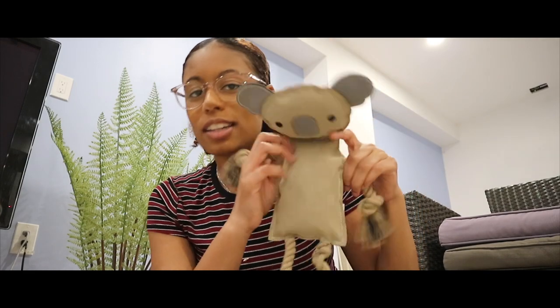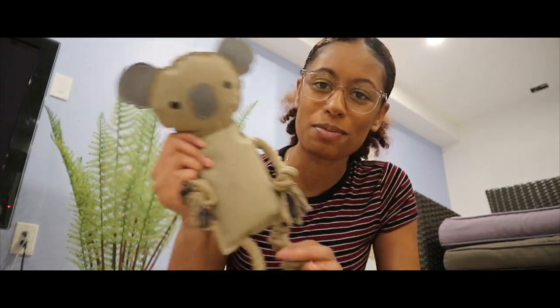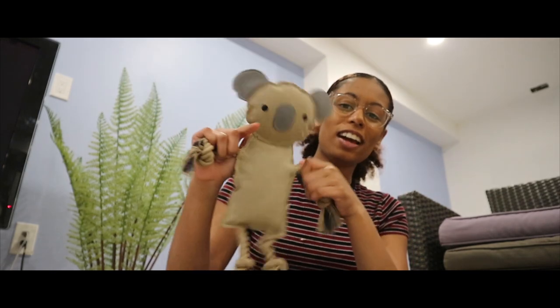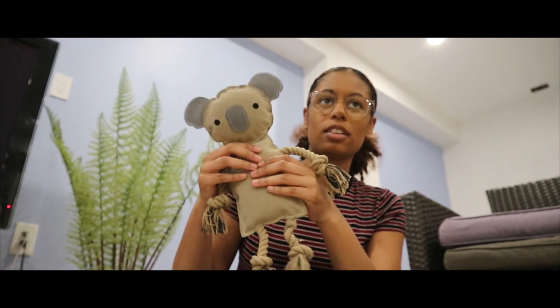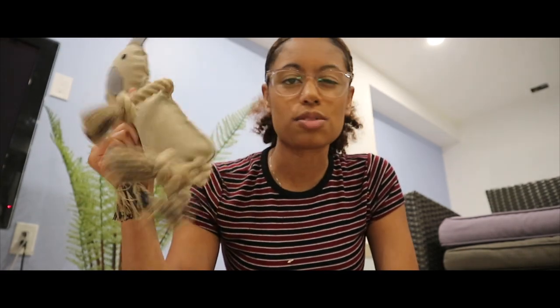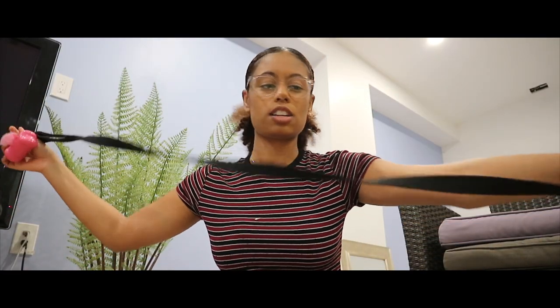I also got this toy. I literally named it 'the Professor' — I was talking about it with my dad and I was like, what should we name this? So this is the Professor. It's like a koala toy and it has a squeaker in it somewhere. It's not too loud, so this one's fine to leave in her crate at night because it won't be super loud in the house.